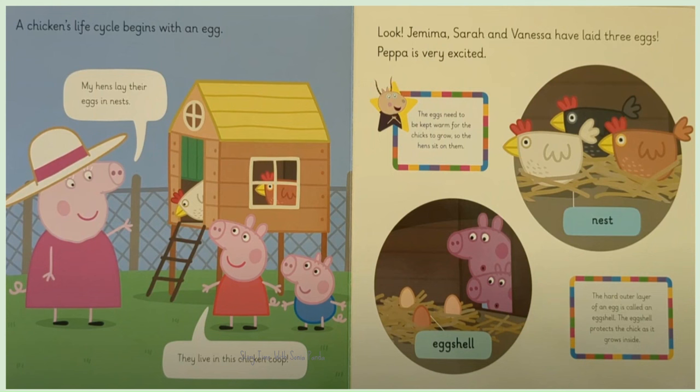Look! Jamima, Sarah and Vanessa have laid three eggs. Peppa is very excited.